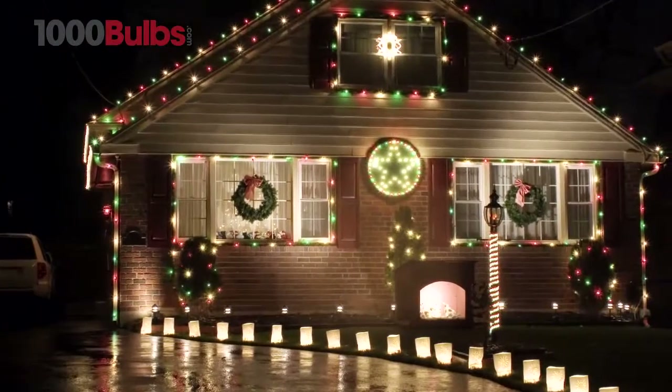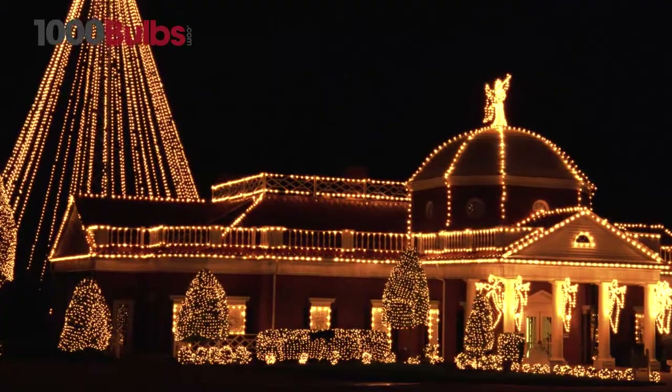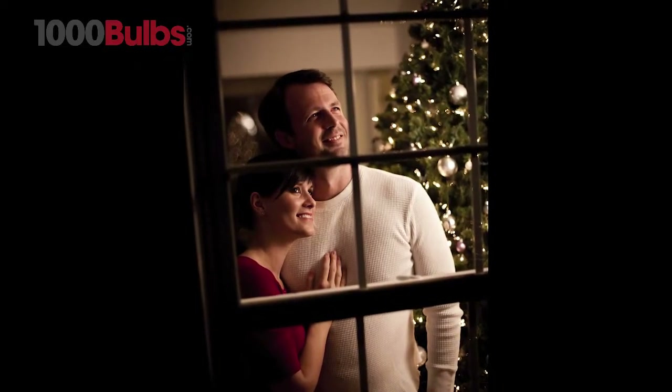With an endless array of colors and lengths, incandescent mini lights from 1000bulbs.com are extremely versatile, superior quality, and designed to last for several seasons.